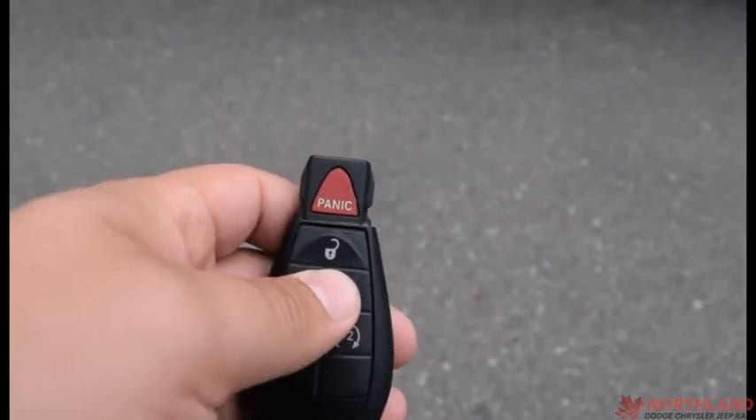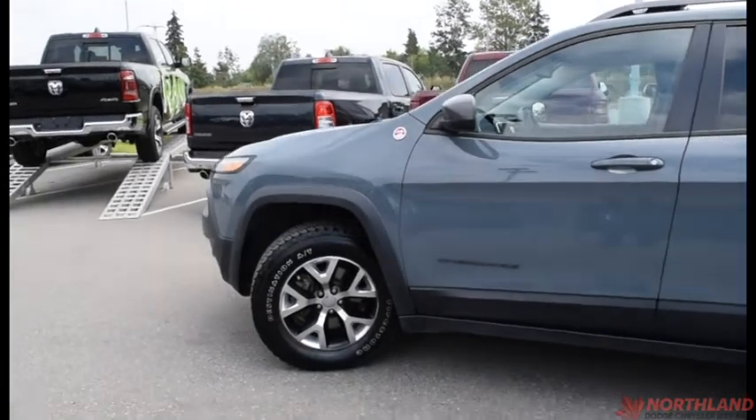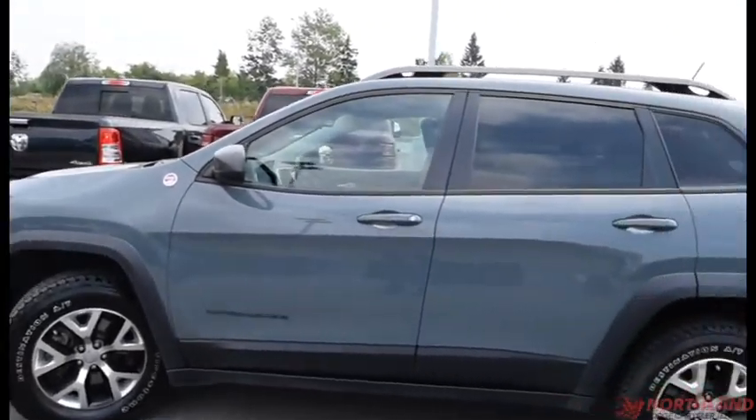We've got our keys here — two presses to unlock, one press to lock, and two presses to activate your remote start. Especially nice in the winter; it'll get nice and warm for you so you don't have to go outside in the cold.